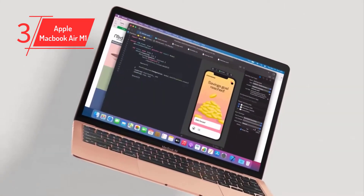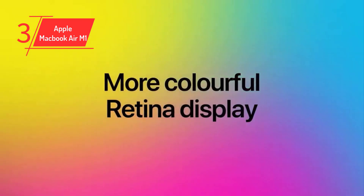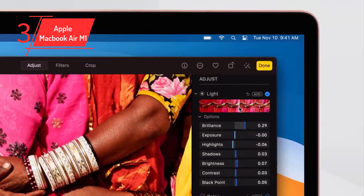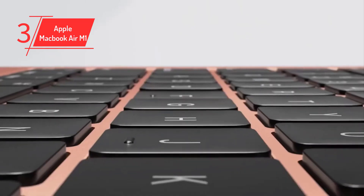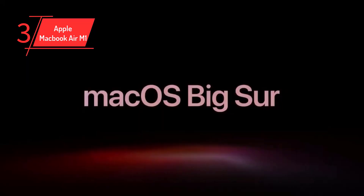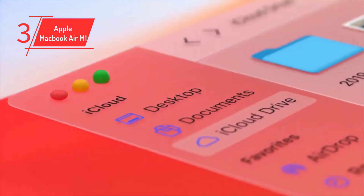Weighing a trim 2.8 pounds, it offers a sharp 13.3-inch Retina display, elegant unibody metal construction in space gray, gold, or silver, one of the best keyboards and arguably the best touchpad on any laptop, snappy performance and unbeatable integration with the iPhone, and phenomenal battery life — 29 hours in our video playback test.